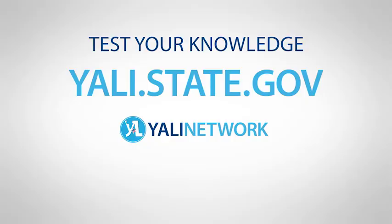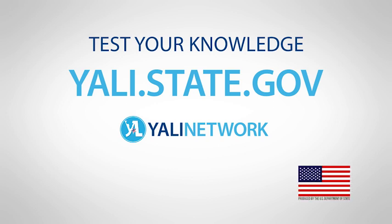Each of us has a role to play in ensuring that we have enough energy to grow our economies. Together we can build the energy system of the 21st century. Now that you have reviewed all of the lessons in this course, go to yali.state.gov to test your knowledge and earn a YALI network certificate.